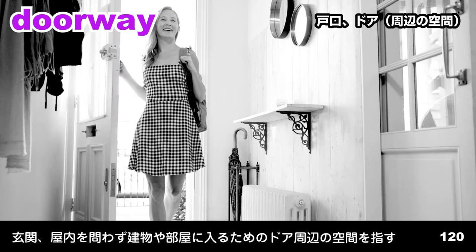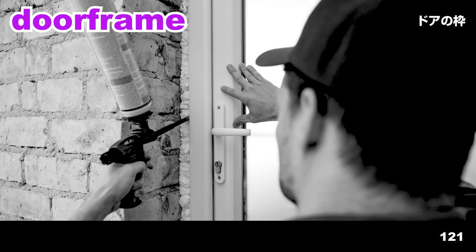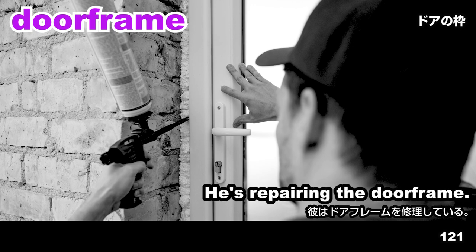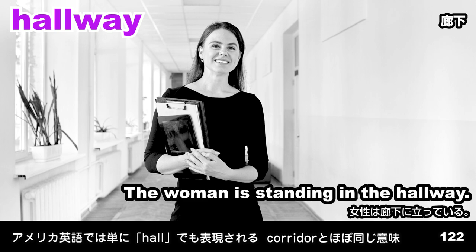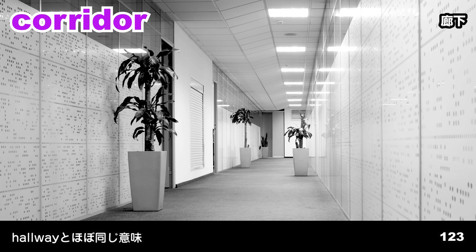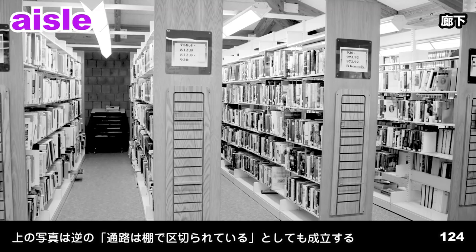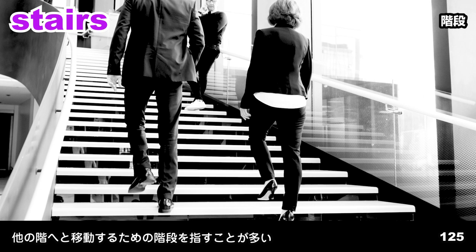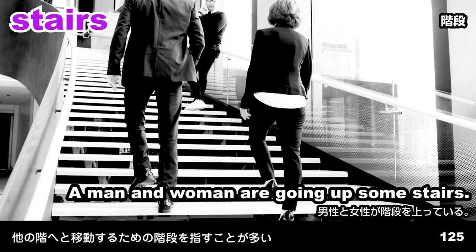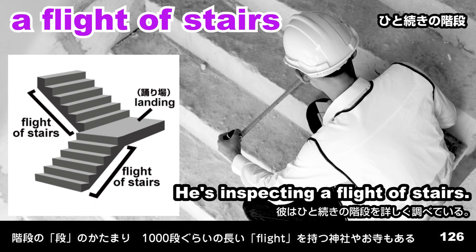Doorway. She's walking through a doorway. Doorframe. He's repairing the doorframe. Hallway. The woman is standing in the hallway. Corridor. Potted plants have been placed in the corridor. Aisle. The shelves are separated by aisles. Stairs. A man and woman are going up some stairs. A flight of stairs. He's inspecting a flight of stairs.